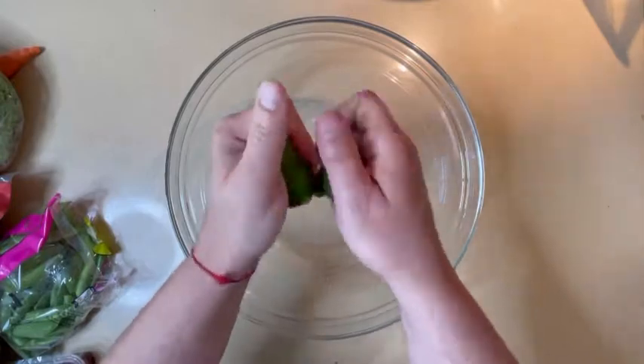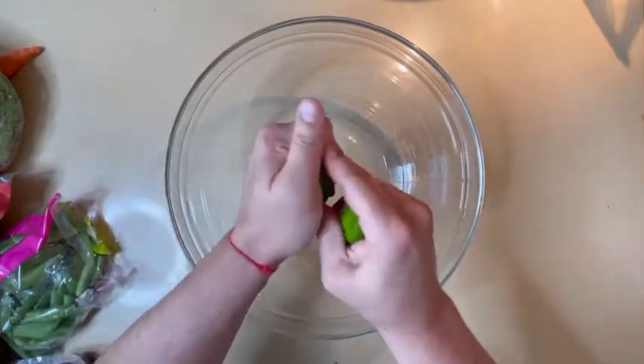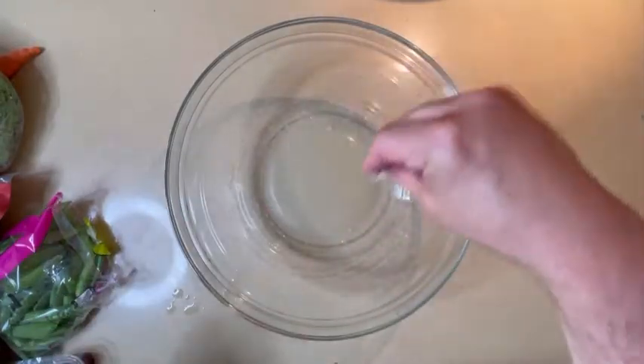So one lemon, one lime, get squeezed. If it doesn't squeeze well, microwave for 10 seconds.